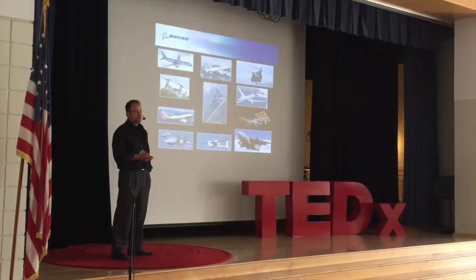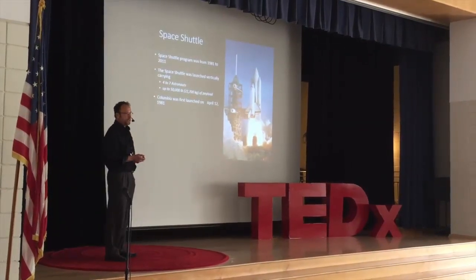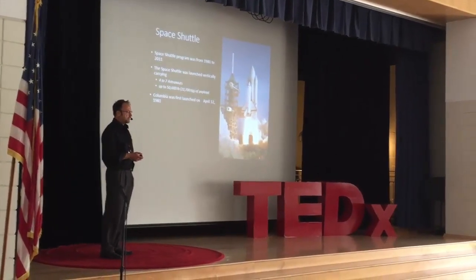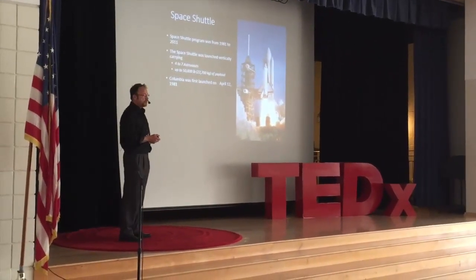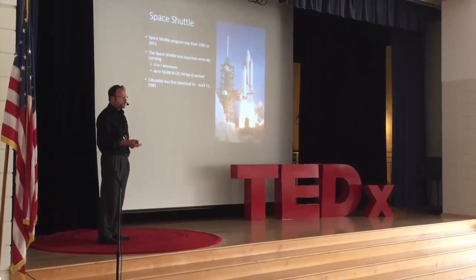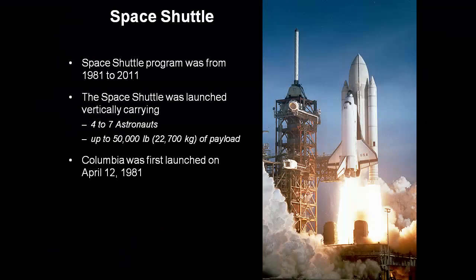The first one that I worked on was the space shuttle. The space shuttle, or space transportation system, was the United States manned launch vehicle system between 1981 and 2011. What was really cool about the space shuttle — it would take off vertically and then it would land with wings like an airplane. When the shuttle would launch, it would take usually between four and seven astronauts and up to 50,000 pounds of payload. The first shuttle was Shuttle Columbia and it launched on April 12, 1981, and that's what we're seeing in the picture right here.